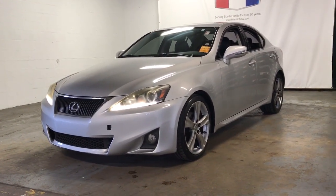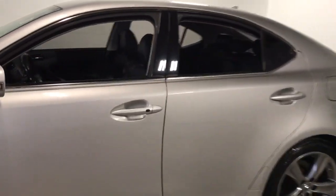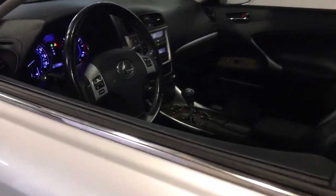You will love the features of this 2011 Lexus IS. This vehicle still has fewer than 120,000 miles on the clock, so it won't last long.